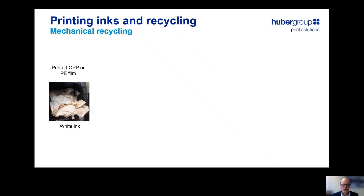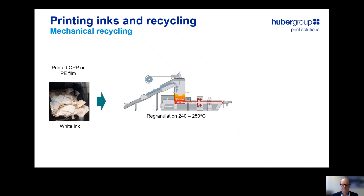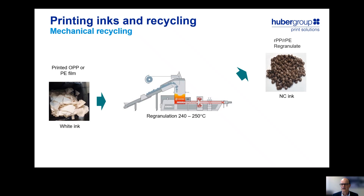What have we done? We have printed OPP or PE film with a white ink and then put the printed film into state-of-the-art recycling equipment. The major parameter we have to bear in mind is the temperature. During the regranulation process, the temperature applied is around 240 to 250 degrees centigrade. And when we use NC-based inks, we end up with a brown regranulate. This is due to the fact that the NC ink decomposes at the high temperature applied during the process to create volatile breakdown products that undergo follow-up reactions, resulting in the brown color and also a strong odor.